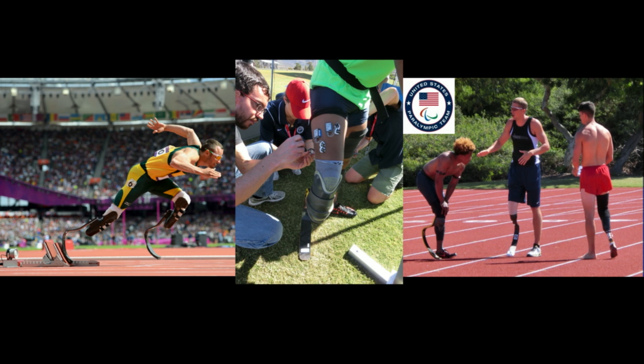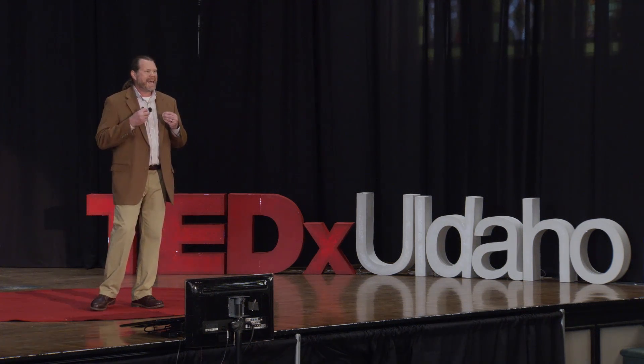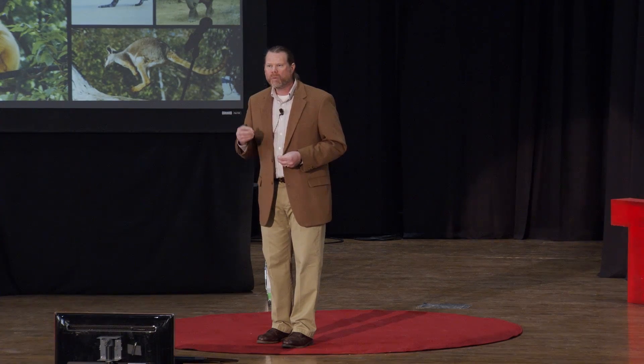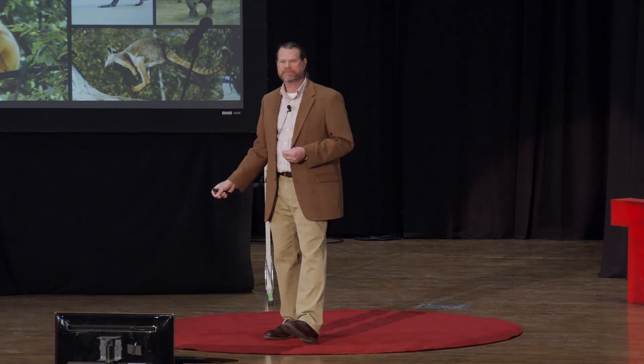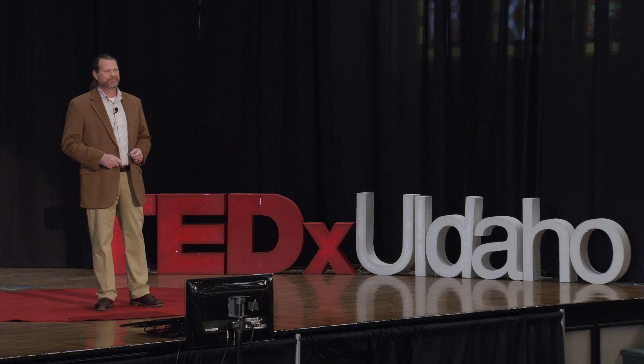There's much about these things we still don't know. These devices don't replace all of the biological function that was lost, and we still don't really know how people control them. But this is ongoing research and we are extraordinarily happy to be working with the US Paralympic team — phenomenal athletes, phenomenal individuals. There's much work yet to be done. But if studying a kangaroo can help an amputee athlete reach the Olympics, what will the next bio-inspired invention achieve? With so much diversity and so much left to learn, I personally believe the possibilities are endless. Thank you.